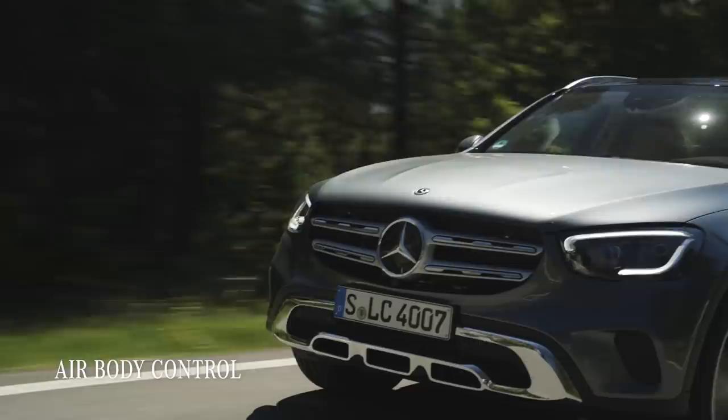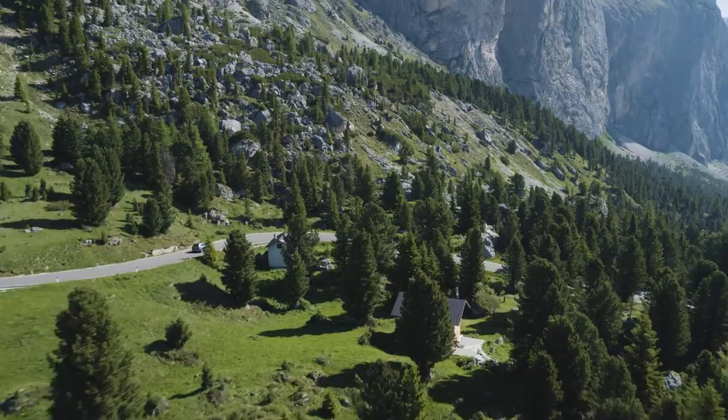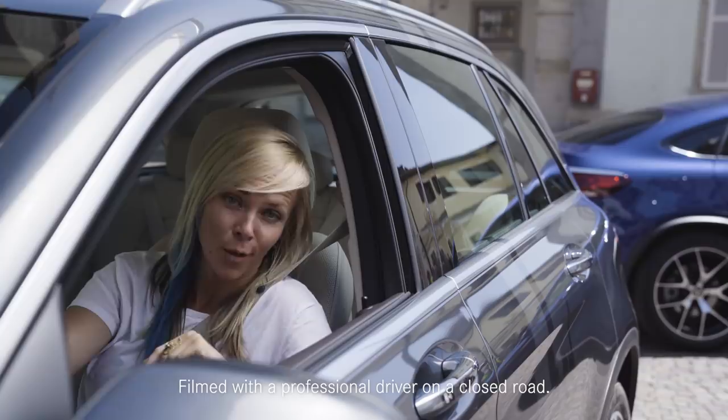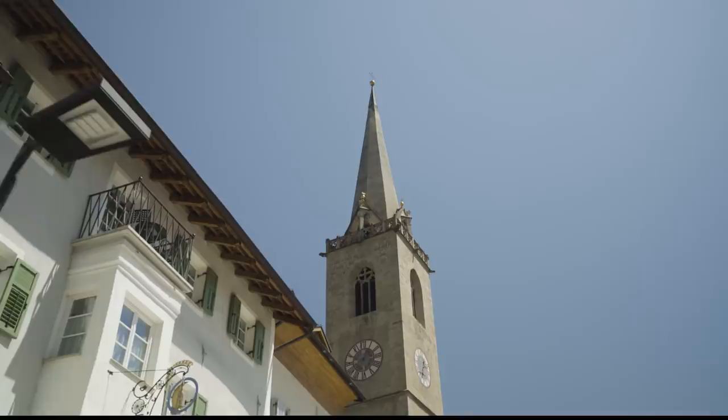In our GLC, we have the Air Body Control option — basically a multi-chamber air suspension that can cater to any driving style, anything from Comfort to Sport Plus. To show you just how wide the range of the suspension really is, we decided to do a little challenge. Our next shooting location is about 10 kilometers away on-road, and about 7 kilometers off-road — which is the route I'm going to take. Then I'll send the production team and the GLC Coupe on the on-road route to see who gets there first.